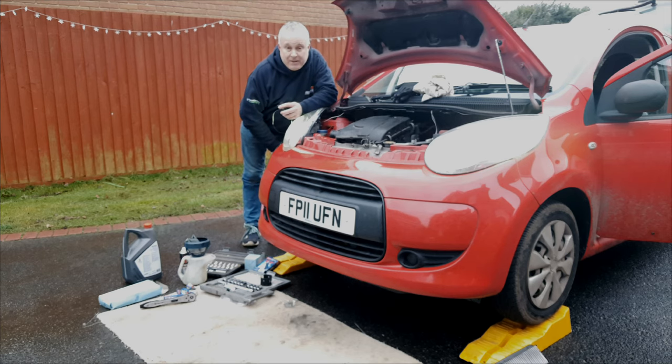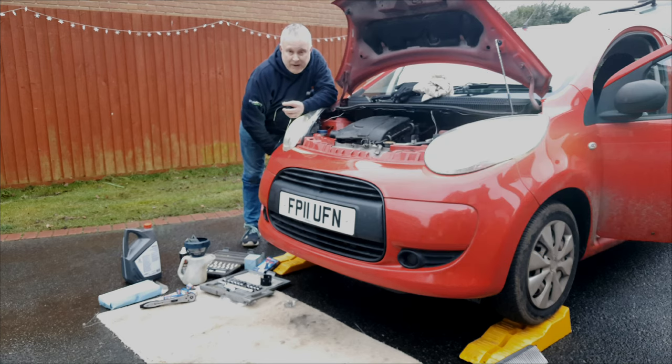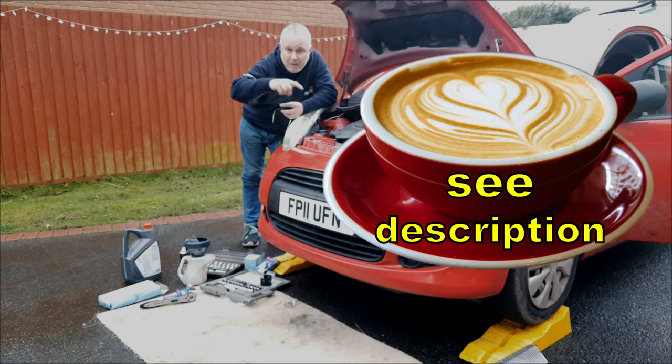If you've got some value from this, if it's encouraged you to have a go at doing your own because it's so easy, then please give the video a like down by the title. Even better if it helps you save some money by encouraging you to do it yourself — maybe you'd like to buy me a coffee, there's links in the description. Thank you for watching, see you next time.